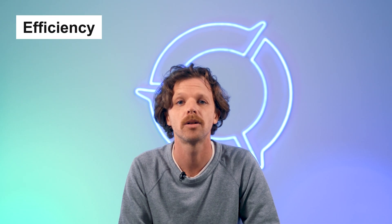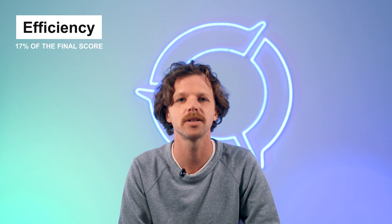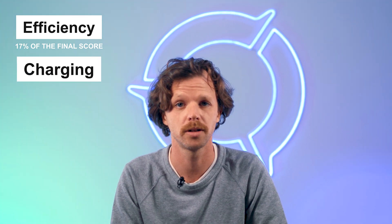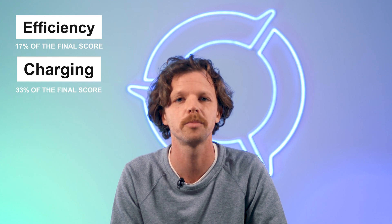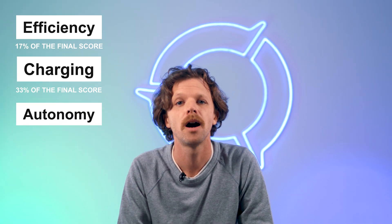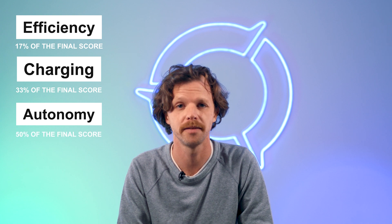But how do we understand the battery score? Our battery score is based on three key attributes. First, efficiency — or how quickly power gets drained from a battery — accounting for about 17% of the final score. Charging, duration to a full charge, how much you recover in a quick 5-minute charge, accounting for 33% of the final score. And finally, autonomy — how long the battery actually lasts — accounting the most, 50% of the final score.